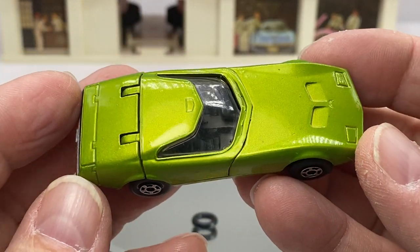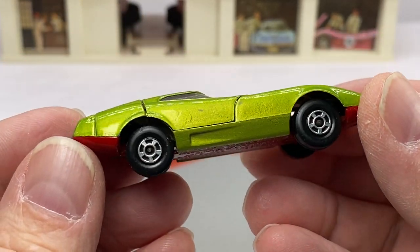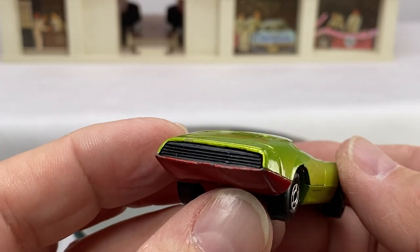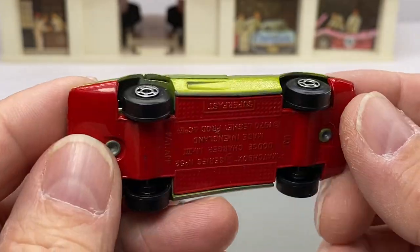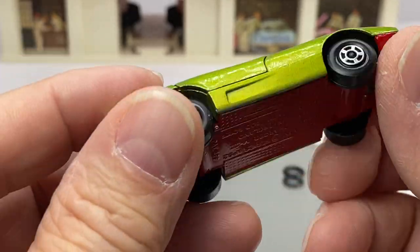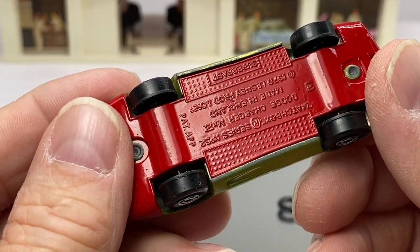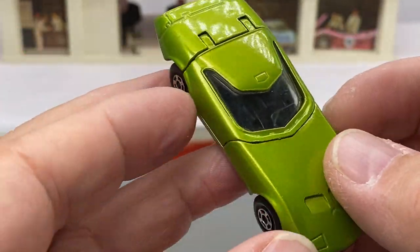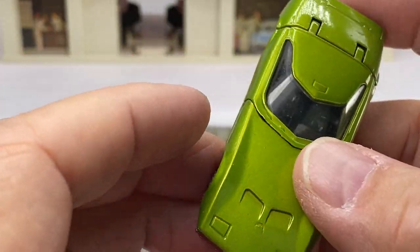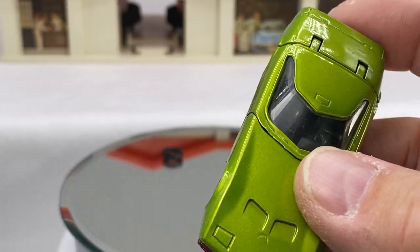Some vintage Matchbox, vintage Hot Wheels, Kenner, Playart, Ertl, Dinky. This one is a Dodge Challenger that was released somewhere around 1970 by the Lesney Company, otherwise known as Matchbox.